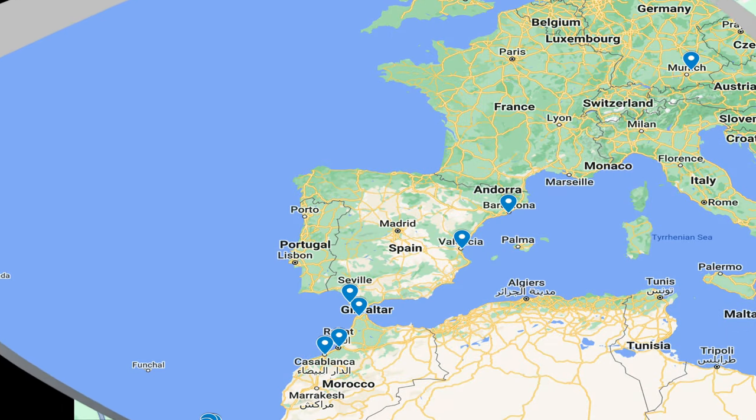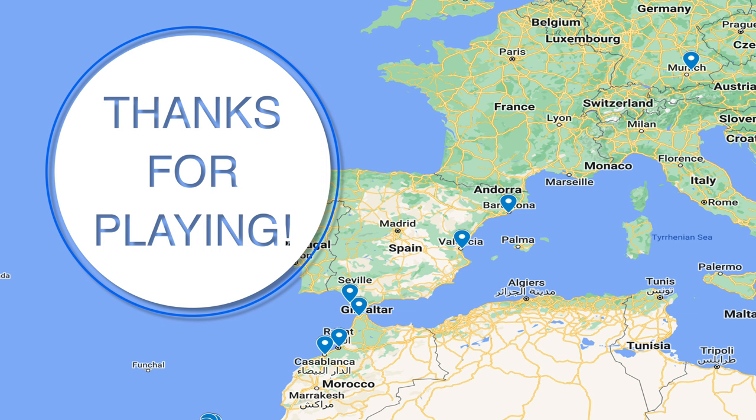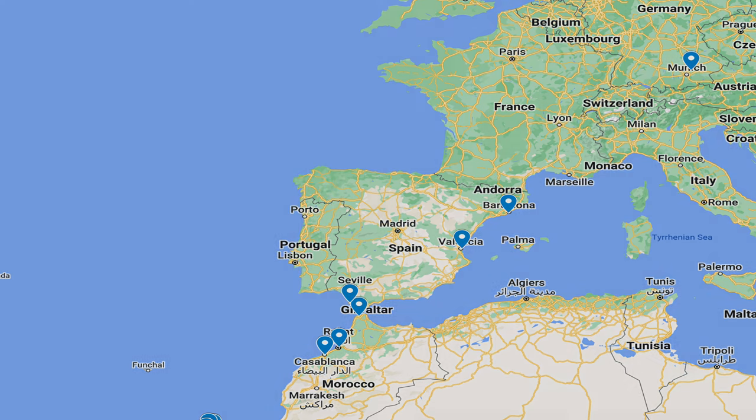Thanks for watching. Thanks for following along with my trip — go out there and see stuff. There's a lot to see and it doesn't always have to be big stuff. Some of the small stuff is much, much more interesting.